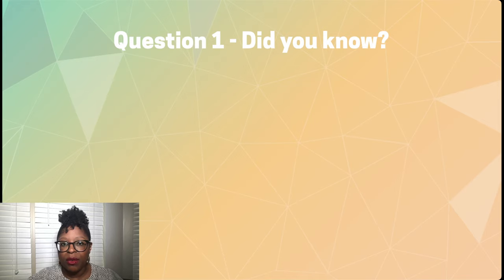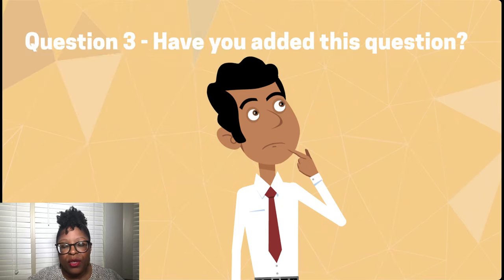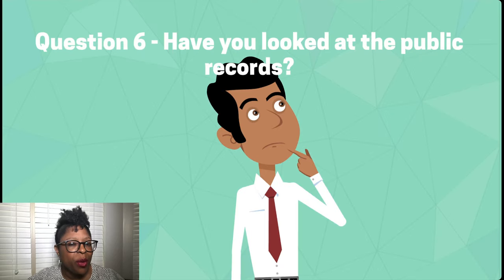Did you know that your resident was running a business on property? Was this discovered or determined when you conducted the AR or IR certification? Do you, or have you, added this question to your application or recertification questionnaire? Has the resident given you tax returns to this effect for the AR or IR? What documentation should you request so that you can know this information up front? And the loans are public record because it's federal money, so have you taken the time to look at the list for your state?